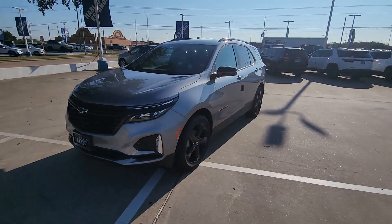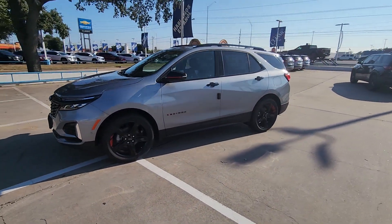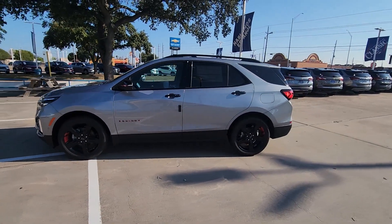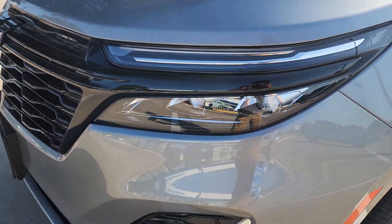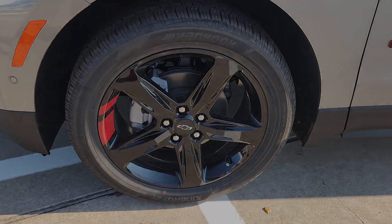Heated steering wheel, keyless entry, heated driver's seat, navigation system, power passenger seat, heated rear seat, adaptive cruise control, power lift gate, satellite radio, premium sound system.